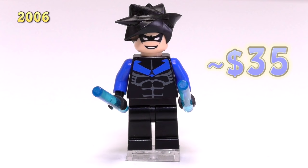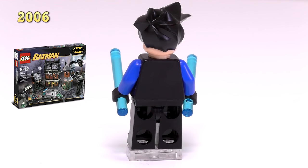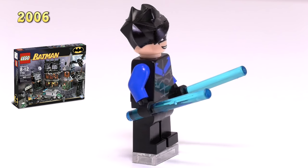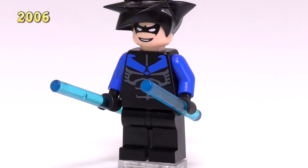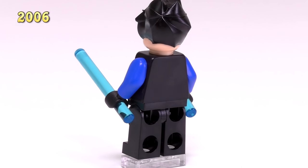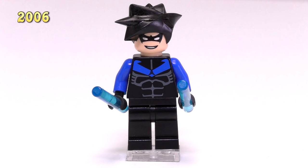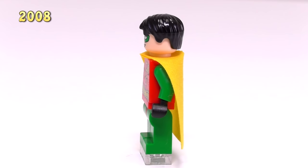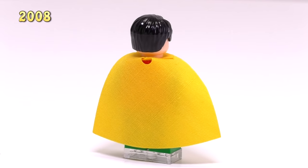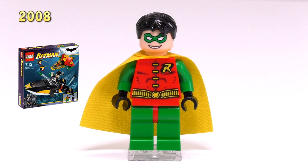Selling for pretty much the same price, 2006 also gave way to the original Nightwing. He came out in the Arkham Asylum set 7785, and the detailing that makes up his body is really nice. He's got blue arms, which is his distinctive feature compared to the other Nightwings down the line, and his crazy rubbery hairpiece. He also came with a couple of trans blue lightsaber blades used as baton weapons. The last of the Robins from the original Batman theme was this 2008 Robin, who is almost the same as the original but with a slightly different hairpiece. His set was Robin's Scuba Jet: Attack of the Penguin, and he sells for $17.